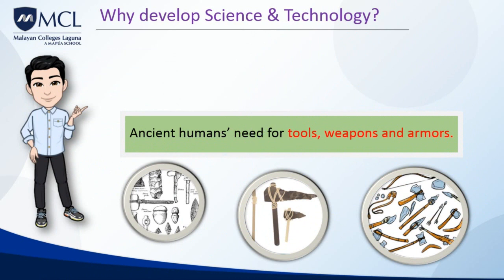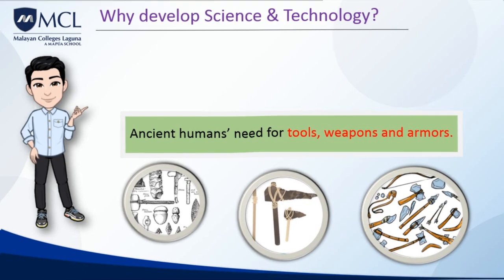Ancient humans also needed tools, weapons, and armors. Anthropologists believe that the use of tools was an important step in the evolution of mankind. Humans evolved an opposable thumb useful in holding tools and increased dramatically in intelligence, which aided in the use of tools. The stone tools of early humans were converted into more versatile tools and weapons, and military technology brought the development of metal plates for armor.